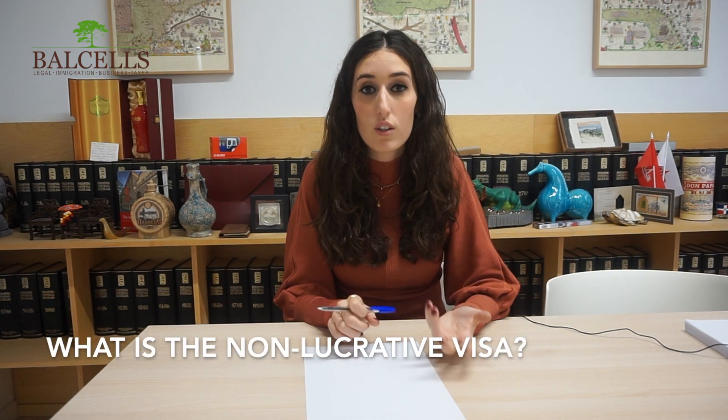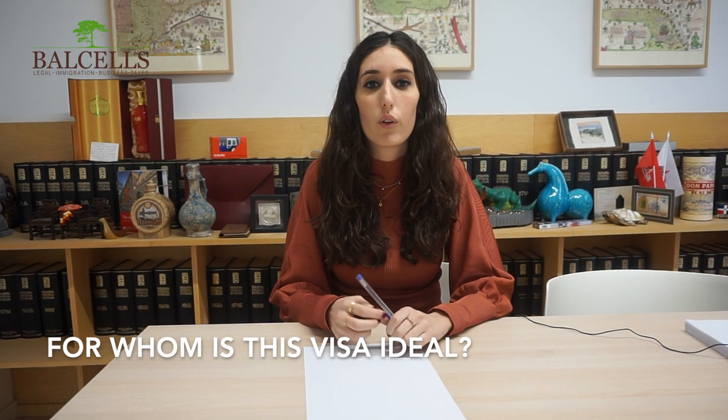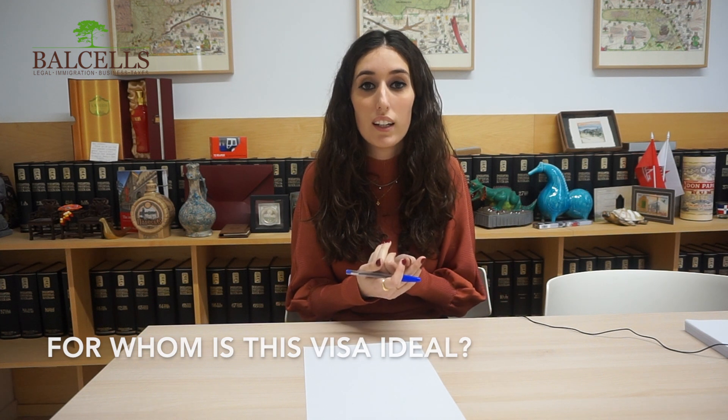First of all, you have to know that the non-lucrative visa is the residence permit that allows you to live in Spain but does not allow you to work here. You can be living in Spain for one year — the period of validity of this card — but you cannot officially work in Spain. This visa is ideal for those who want to come to Spain for the first time, live here for one year, and travel around the country to see where they want to be based in the following years, and also for those who are retired and just want to spend the years of their retirement here.